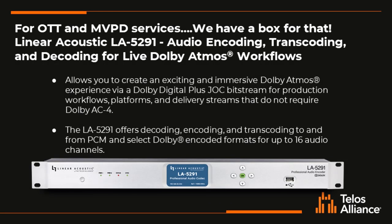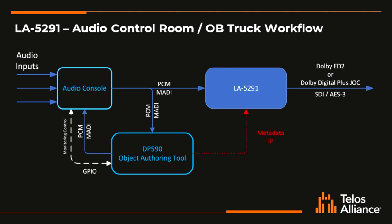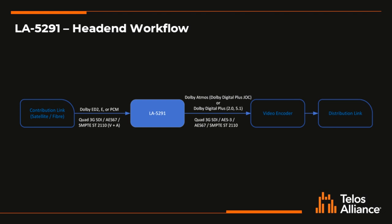The next unit is the LA5291, and this is a Dolby Atmos encoder when you're delivering Dolby Atmos via Dolby Digital Plus with JOC information instead of Dolby AC4. This unit can encode Dolby Digital Plus JOC from PCM, or transcode Dolby ED2 into Dolby Digital Plus JOC. It can encode Dolby ED2 out at the venue to deliver to your broadcast center, and at the broadcast center decode that ED2 stream into PCM or transcode it right into Dolby Digital Plus JOC for delivery to the final viewer.